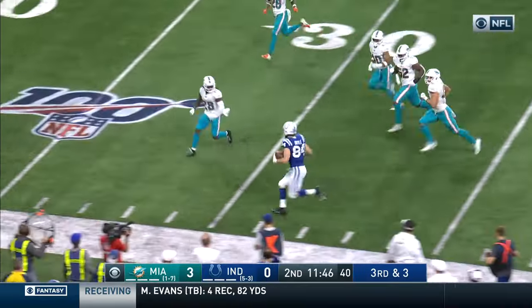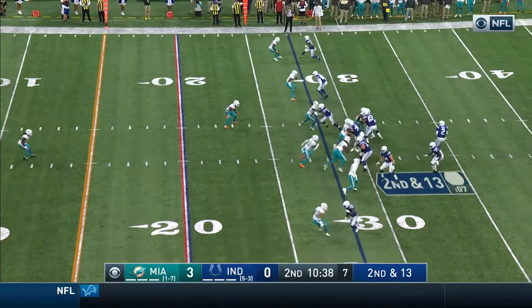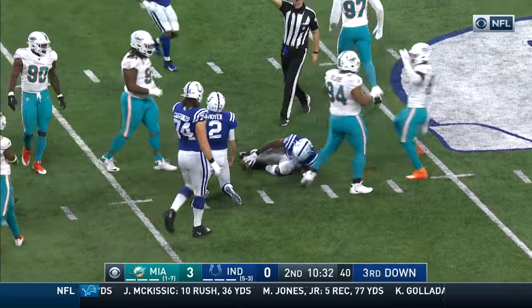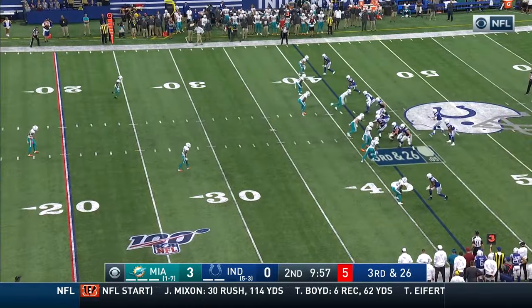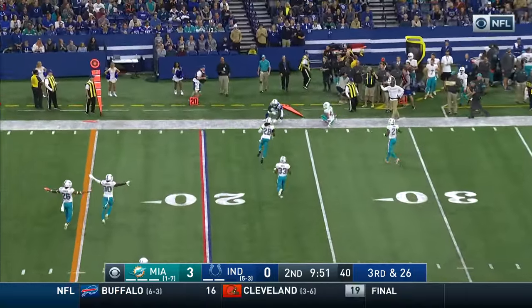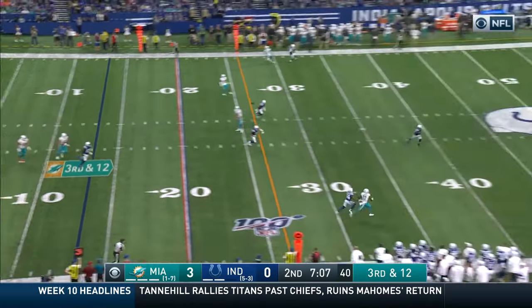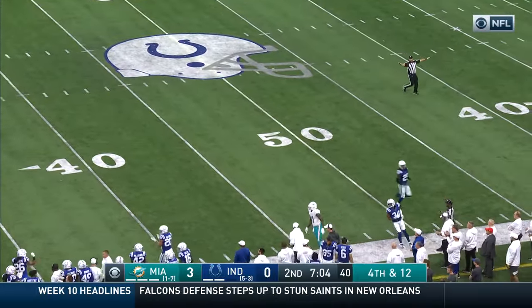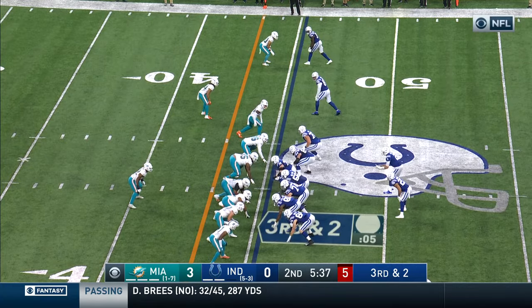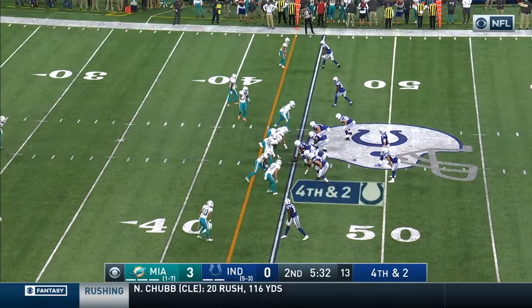Doyle at the 30, trying to leap over the defender — that's a gain of three, makes it second and 13. Hoyer goes down back at the 40-yard line — that is Jerome Baker. Third and 26, Hoyer with time, sideline — incomplete. Here comes the blitz, there's the pass downfield on the other side of the receiver, Devontae Parker.